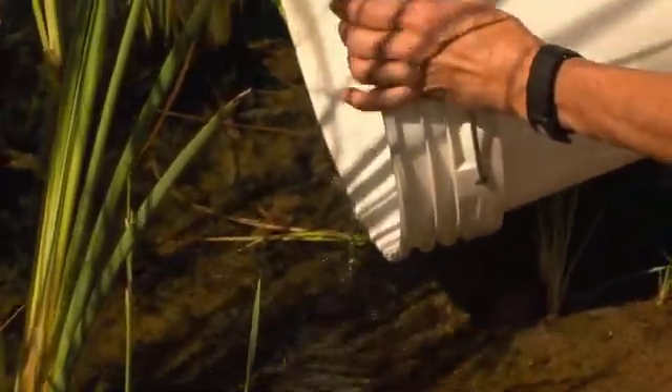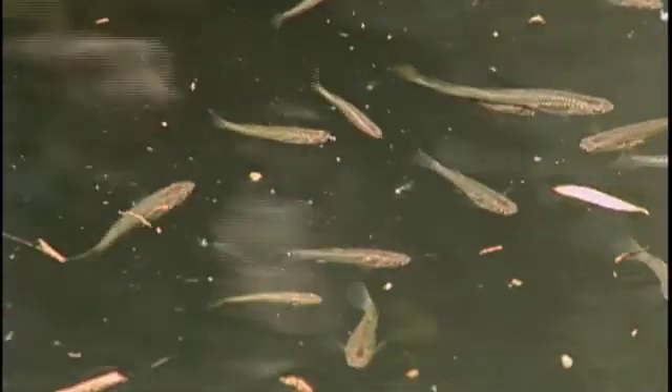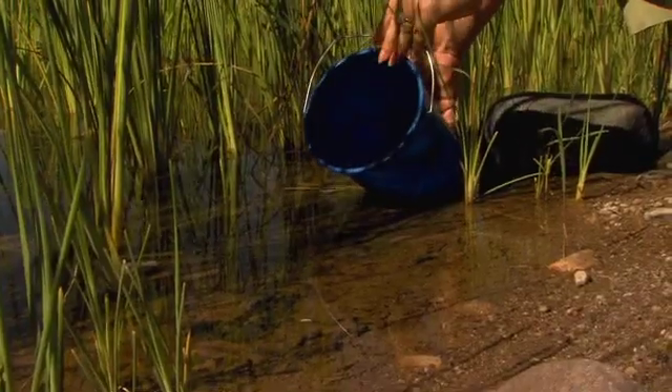Oh look at them. Look at all of them. The program allows private landowners to participate in conservation by establishing populations of threatened and endangered species in areas where they no longer exist.